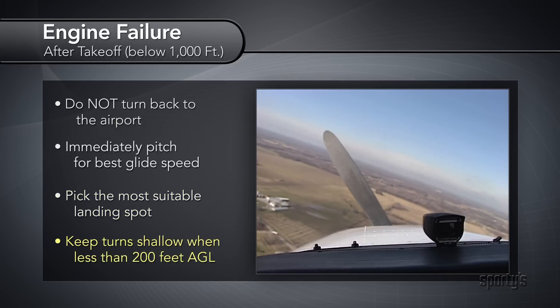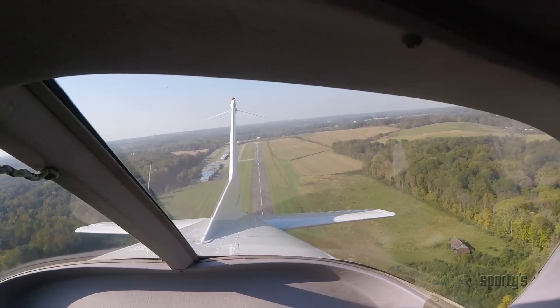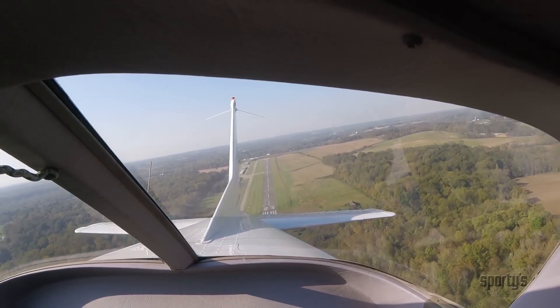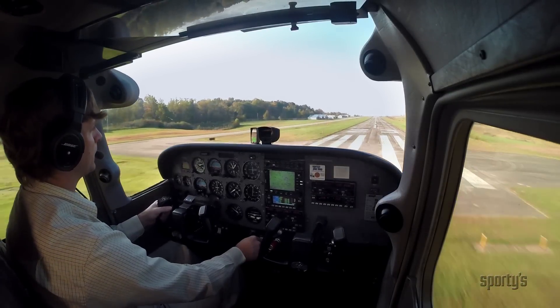If you are under 200 feet, keep turns shallow and to a minimum. If you have a partial power failure on takeoff, fly straight ahead and try to gain some altitude. Keep all turns shallow and gradually turn back to the airport. Once back in the airport pattern, keep the power on until you are sure you can land normally.